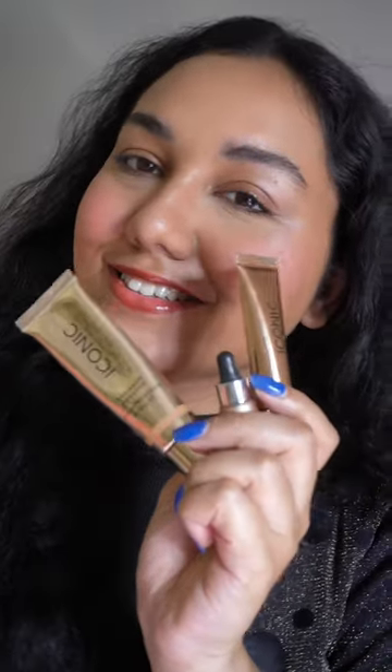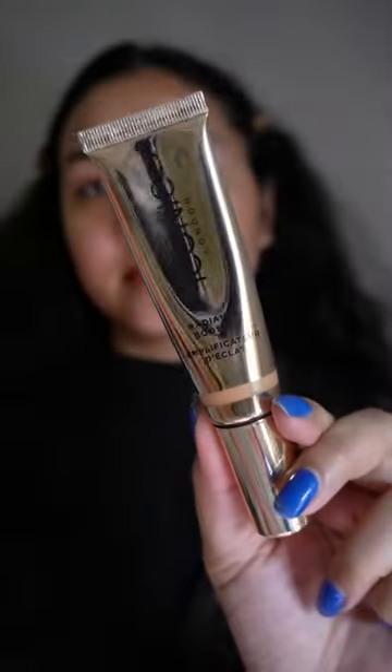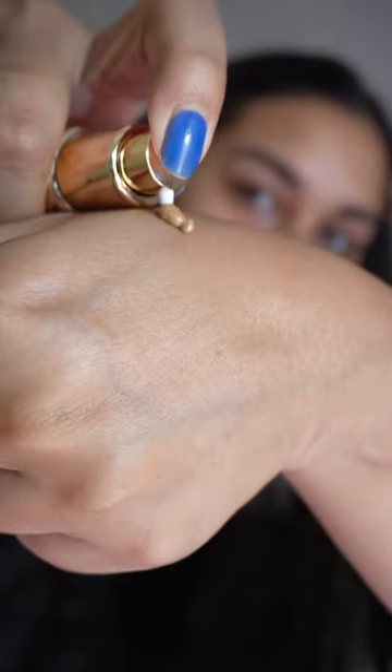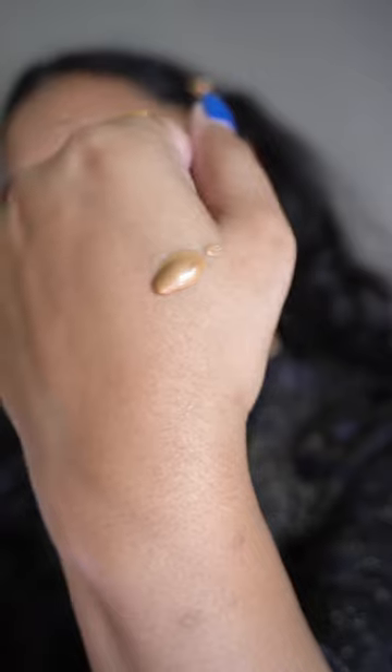Today I'm going to try out a few newly launched products from Iconic London. I recently purchased my order on Nika, and the first one is this Iconic London Glow Booster, which is actually a multi-use tinted illuminator. You can use it before your foundation, as your foundation, or mix it with your foundation to make it more glowy.